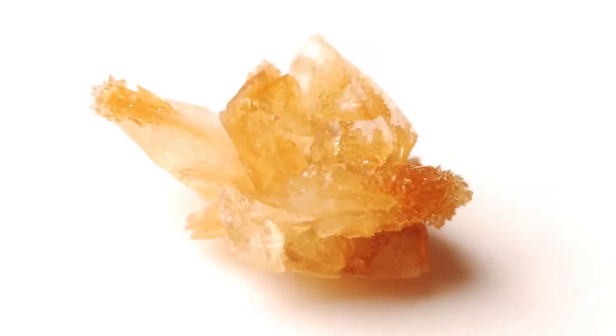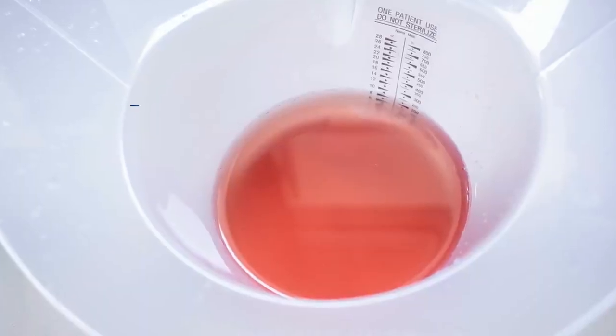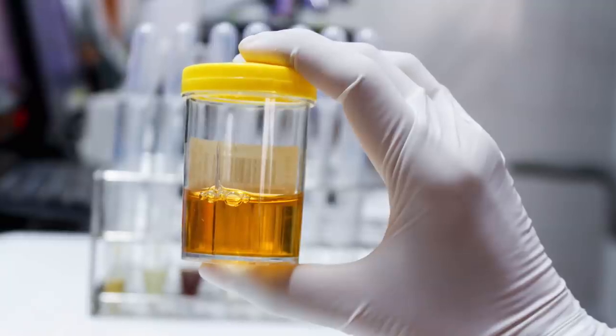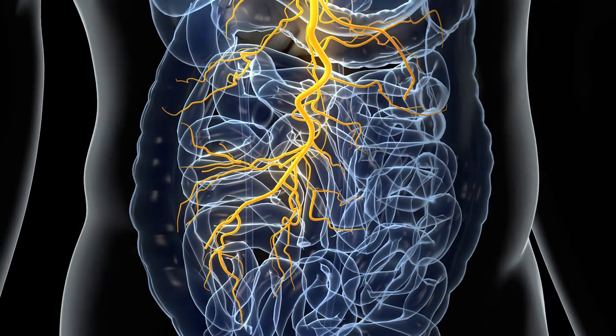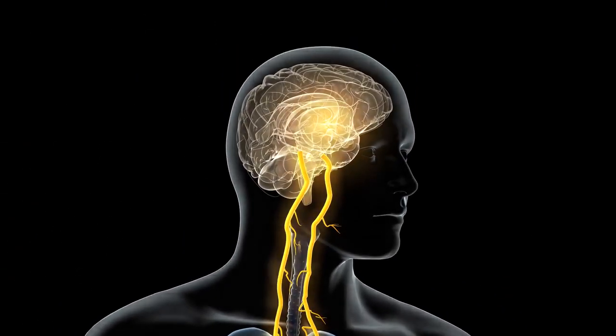Also, the ureter has smooth muscle in it and it squeezes down on that stone as it tries to pass it along, and that's what causes that intense wave of pain. That stone, kind of like how a rock cuts up your skin, ends up scraping the inside of the ureter causing some bleeding. Usually it's not enough to make your urine red — that's macroscopic hematuria — but under the microscope they're likely to see red blood cells, called microscopic hematuria. The nerves that go to the ureters can also trigger the brain into feeling nauseous, which is why kidney stones are associated with vomiting.